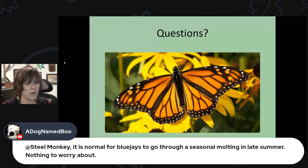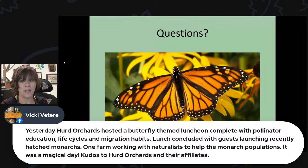A dog named Boo confirmed it's normal for blue jays to go through seasonal molting in late summer. Vicki reports that Herd Orchards hosted a butterfly-themed luncheon with pollinator education, life cycles, and migration habits, concluding with guests launching recently hatched monarchs — a farm working with naturalists to help monarch populations. Herd Orchards is a great place, and it's good to hear they're doing things for pollinators.